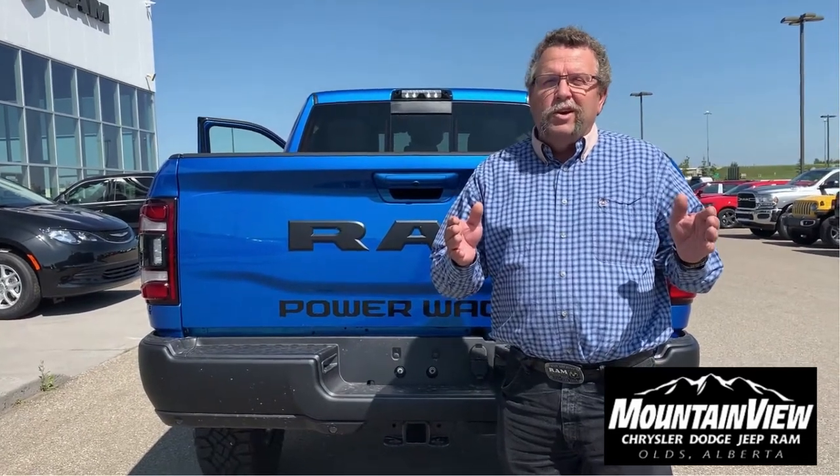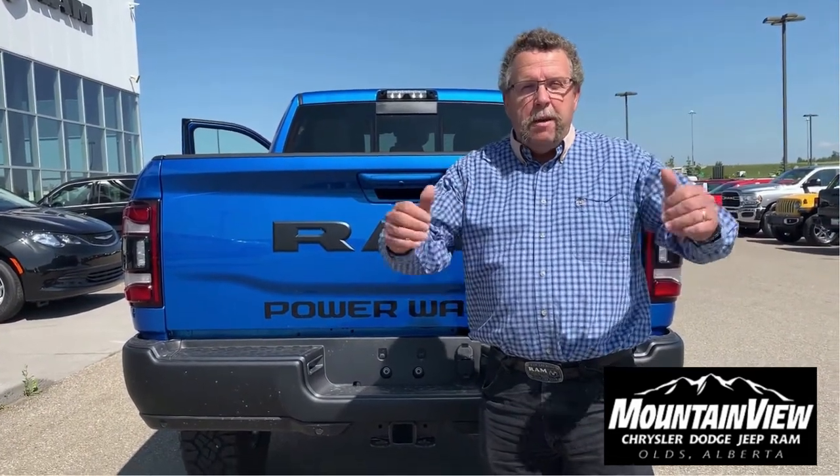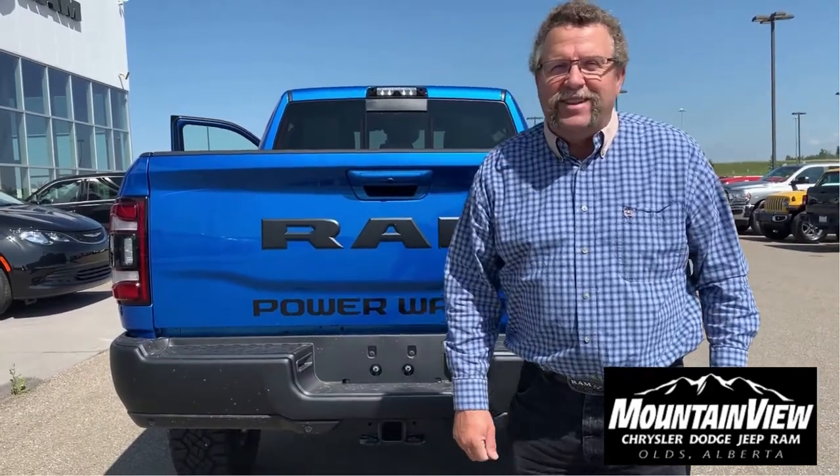When you want a truck, you're going to go to Mountain View Dodge in beautiful Olds, Alberta. Who are you going to see? Me — Steve McFarland. Have a great day.